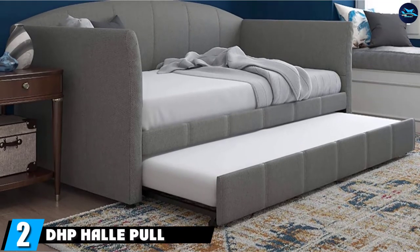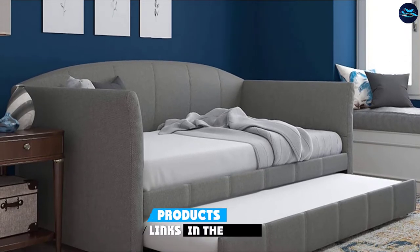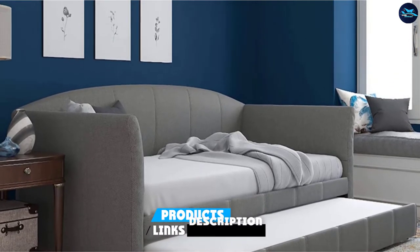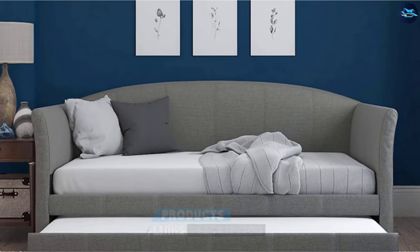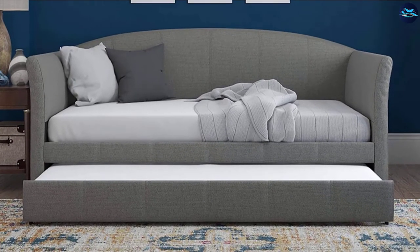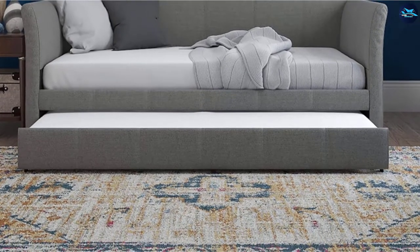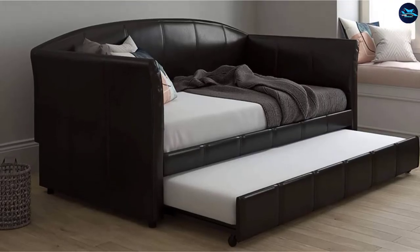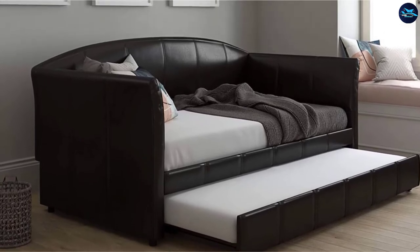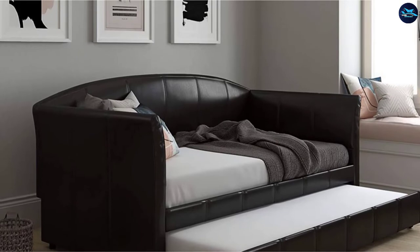Moving on to number 2, we have the DHB Howe pull-out sofa bed. Doral Home Products, or DHB, features a simple and elegant design. This brand is a division of Doral Industries, which specializes in producing juvenile and home products. Although producing furniture is not a specialty, it has still produced one of the most eye-catching sofa beds, driven by innovation.